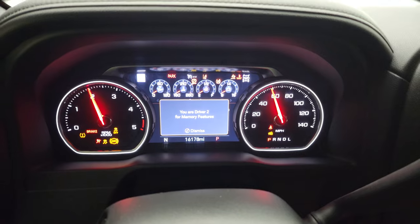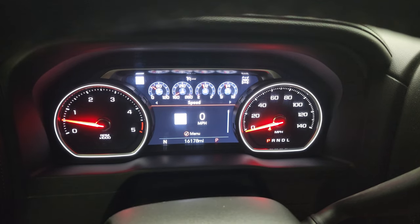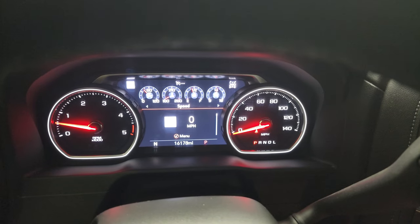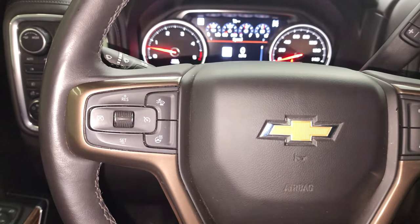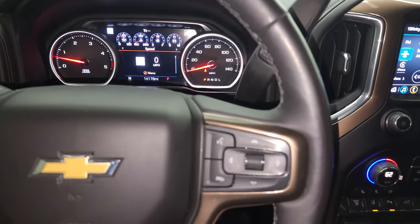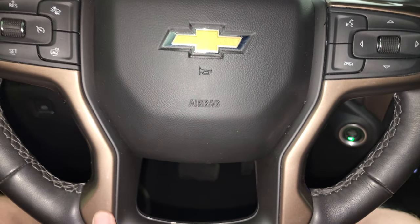This one has 16,178 miles. You get a digital speedometer — the instrument cluster is very nice and clean, all digital — and no check engine lights or anything like that. It does have the heated leather-wrapped steering wheel. Forward collision warning and cruise controls are on the left. No rips or tears. Bluetooth and information center controls are on the right, and you do get audio controls in the back of the steering wheel.